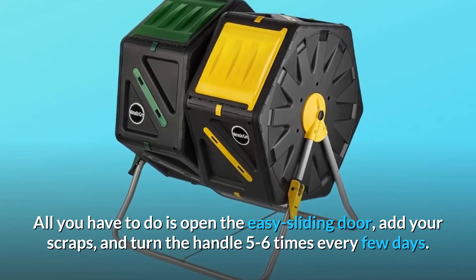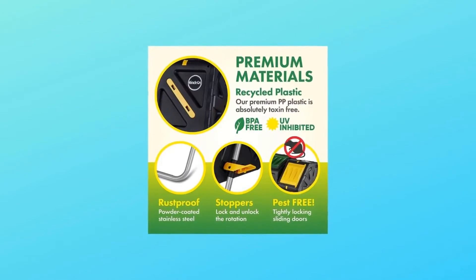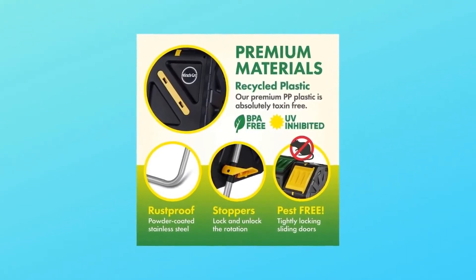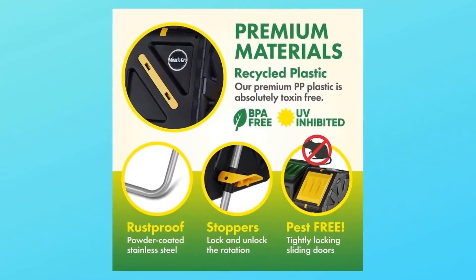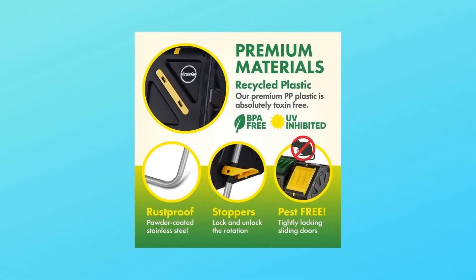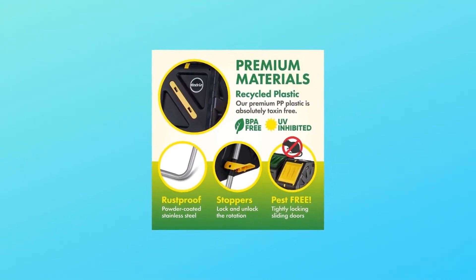Number two: a brand you trust. With the help of Miracle-Gro, both you and your garden will thrive. As America's most trusted garden supply brand, we guarantee you'll be satisfied with our products. Once you start using the compost generated by your new dual chamber tumbling composter, you'll enjoy bigger harvests, healthier plants, and your most beautiful gardens yet.